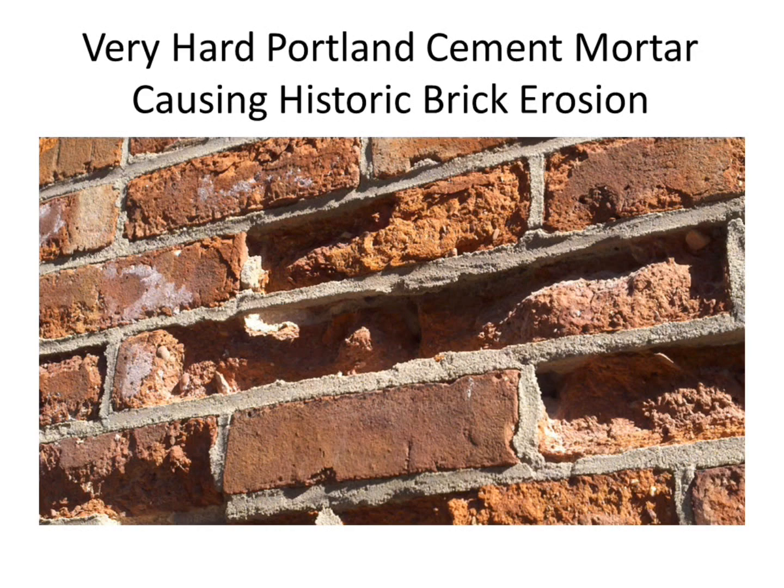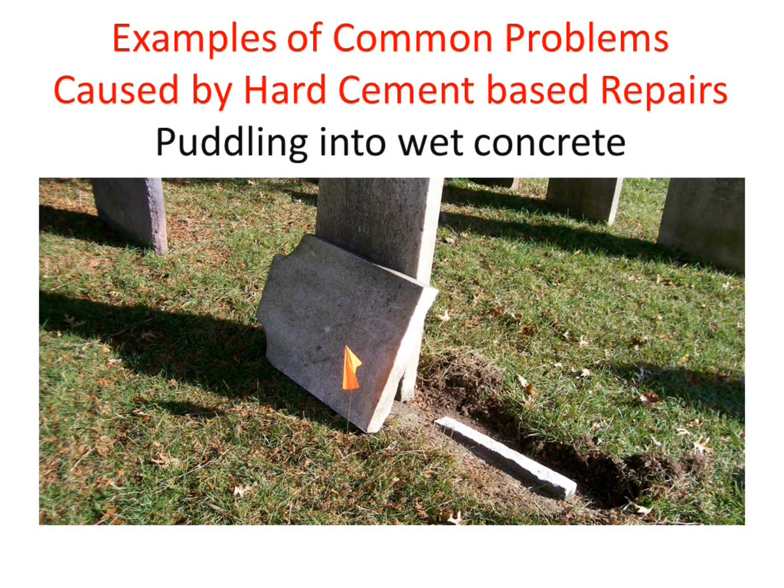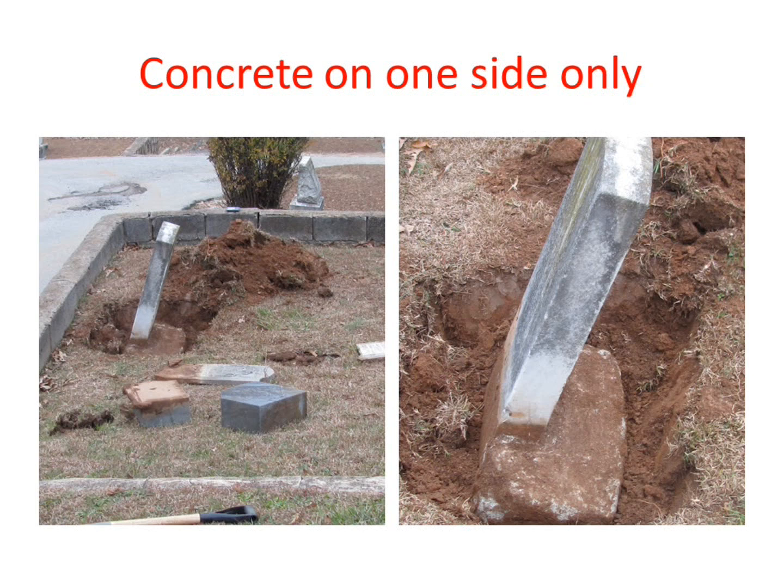This is what Portland cement can do to historic brick — I'm preaching to the choir here, as Joe mentioned, but we have people of different knowledge bases, so here we go. What we run into a lot in graveyards is the most common thing: tablet stones that are snapped and repaired by puddling them into concrete, which makes it very hard to rework them. I'll go through some images of problems and then some solutions as well.